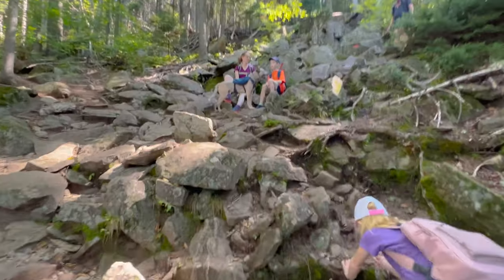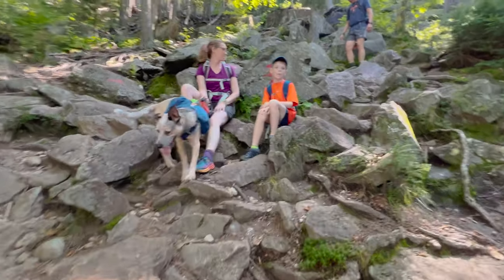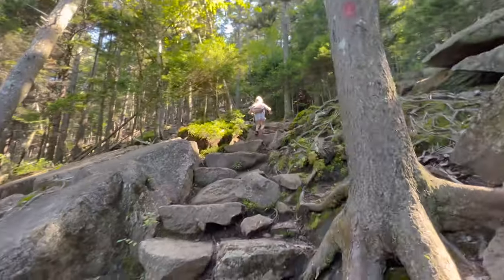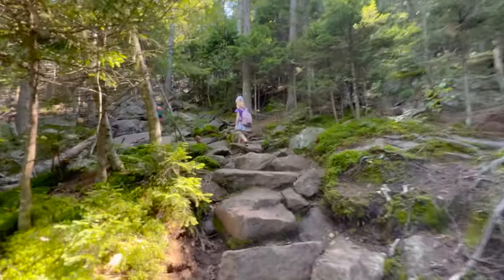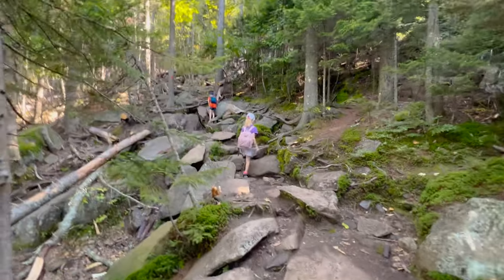What's that sign say right there? Halfway up? Time to eat half a sandwich! This is fun, and no joke — it's pretty steep. It basically feels like climbing up a bunch of uneven stairs.